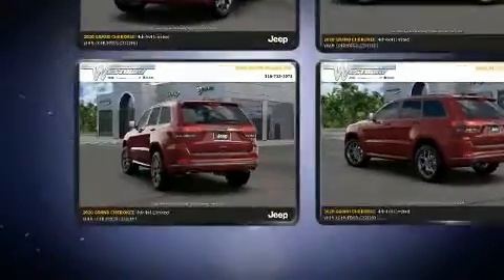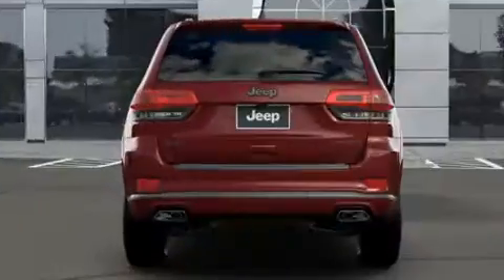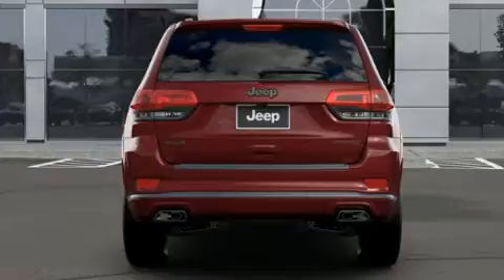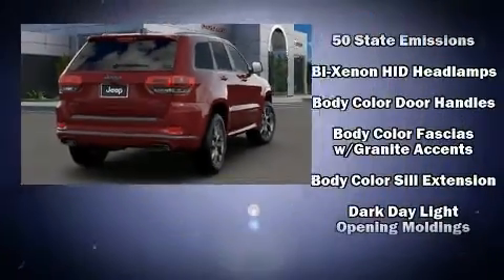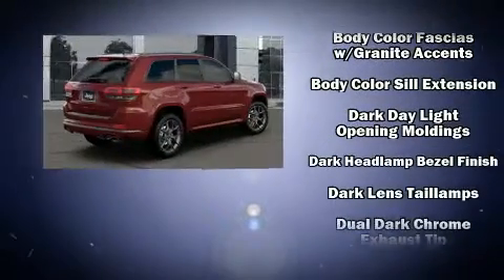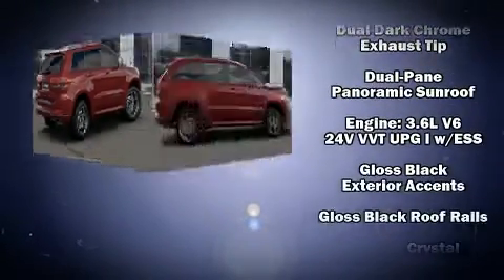Features such as automatic climate control and leather upholstery prove that economical transportation does not need to be sparsely equipped. Jeep ensures the safety and security of its passengers with equipment such as dual front impact airbags and head curtain airbags.